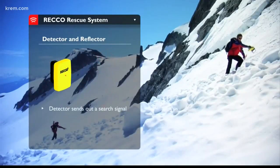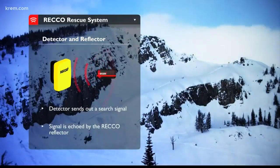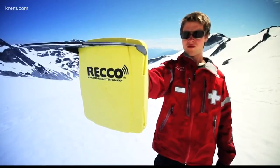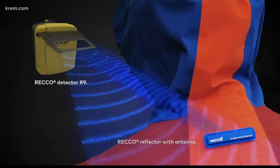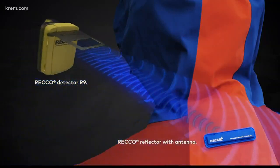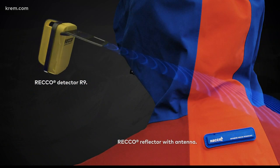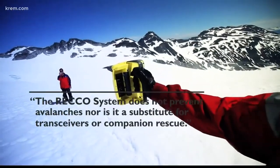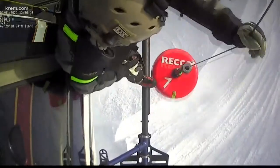So how does it work? This video comes from the RECO company, which is based in Europe. Essentially, searchers use detectors that emit a directional radar signal. If a RECO reflector is nearby, the signal is echoed back to the detector, giving hints as to where and how close the person wearing a reflector is. The detectors include small handheld versions or the big ones carried by Two Bear Air.